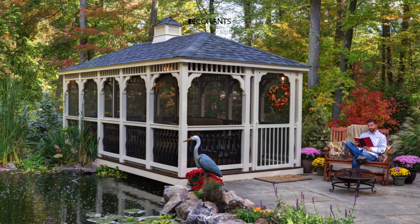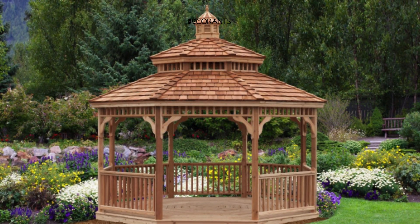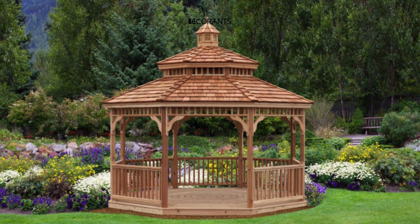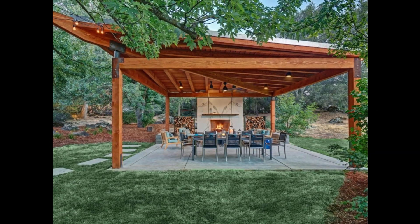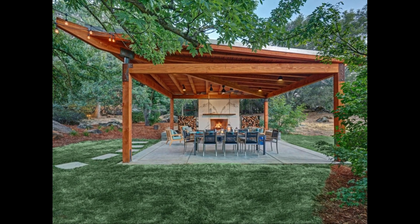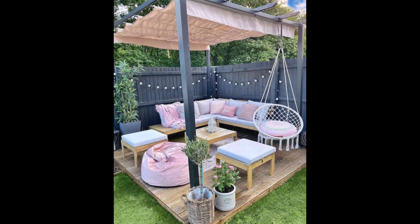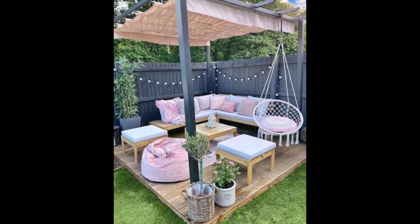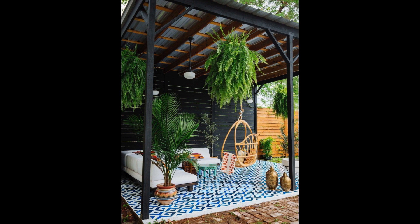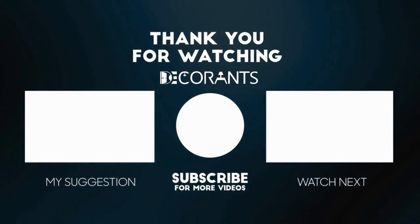As we come to the end of our gazebo exploration, we invite you to dive deeper into the world of outdoor living on our blog. Discover in-depth articles, helpful guides, and insider tips to elevate your backyard oasis to the next level. Don't forget to subscribe to our channel, Decorance, to stay updated on all our latest videos and join our community of home improvement enthusiasts.